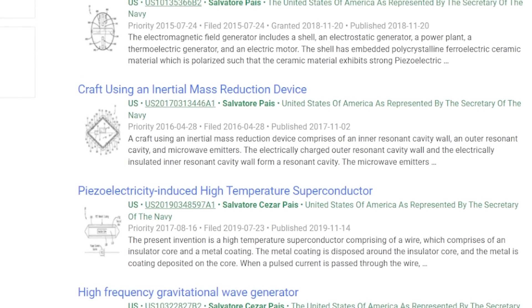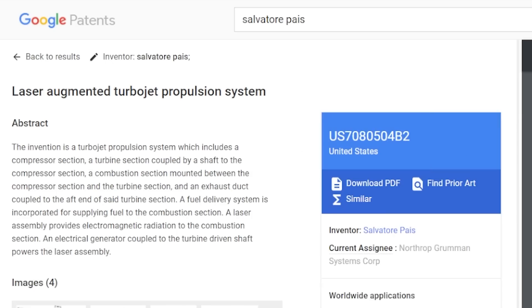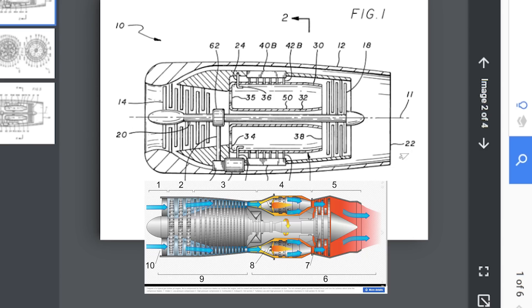He does have other interesting patents. This laser augmented turbojet propulsion system — the idea is you shoot lasers to heat up the combustion chamber. In a turbojet engine, the difference between the temperature of the air coming in and the temperature of the air going out is how much thrust you get. So cold air coming in — if you can get the air really super hot, that's actually your thrust. I think he's increasing the temperature here. My question was, wouldn't that melt the turbine blades?